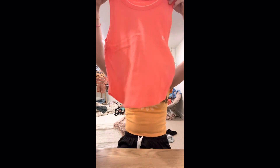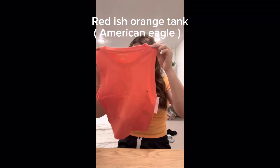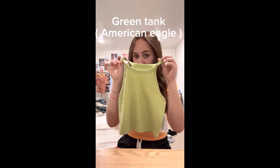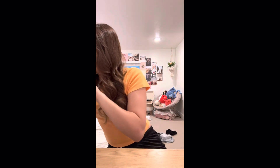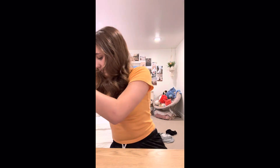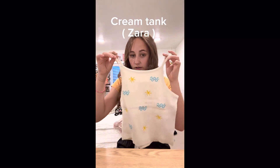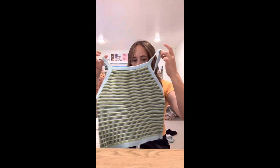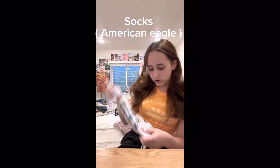Then we have this cute American Eagle tank top, it's a longer one. And then we have this American Eagle crop top tank top. And then I got this one from Zara — it's like waves and suns, it's really cute. I got mostly clothes for this summer. And then I got this top because it reminds me of Outer Banks. And then I got the cutest socks in the world.